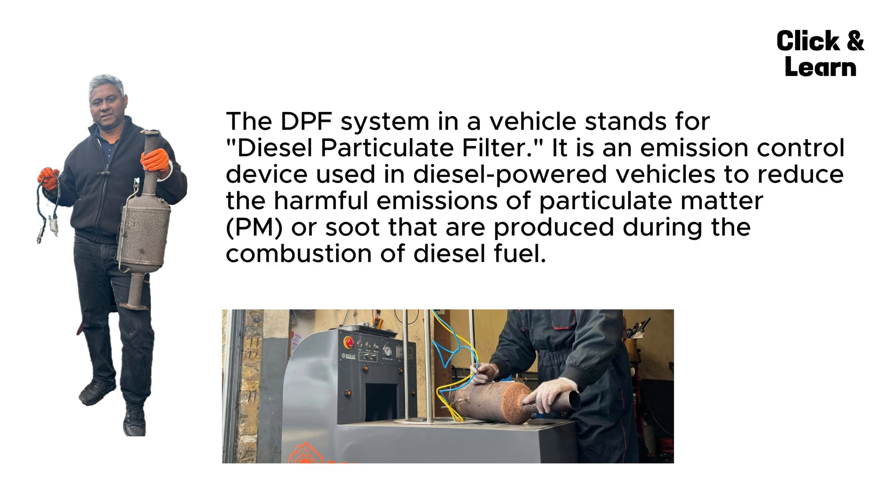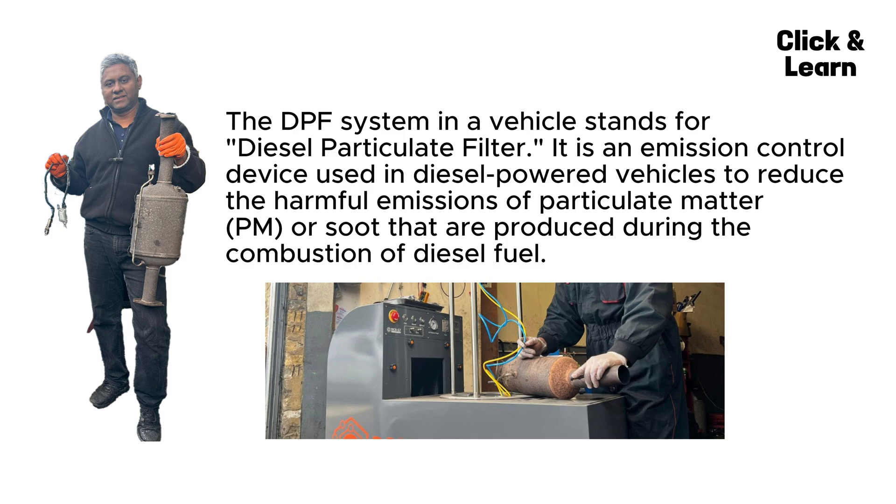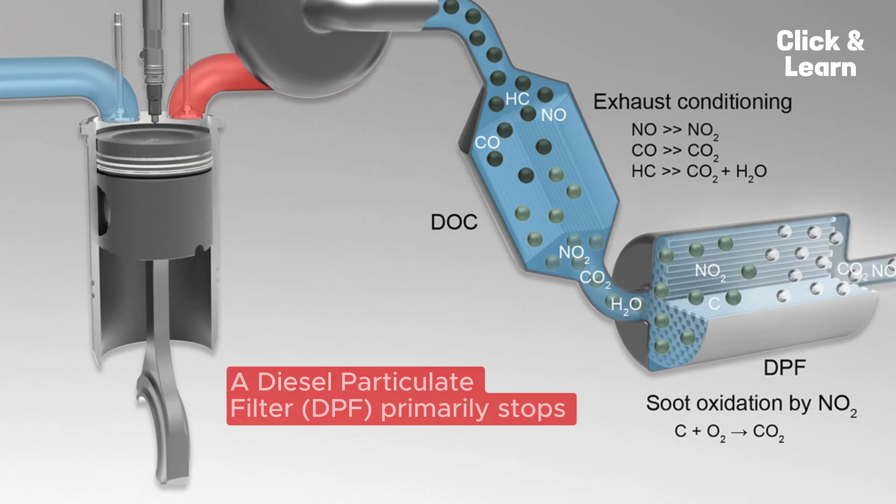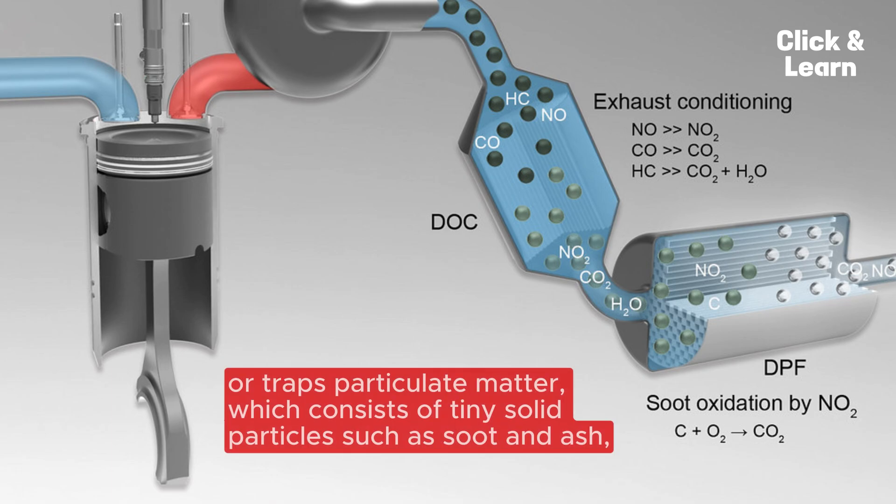The DPF system in a vehicle stands for Diesel Particulate Filter. It is an emission control device used in diesel-powered vehicles to reduce the harmful emissions of particulate matter (PM) or soot produced during the combustion of diesel fuel. DPF systems are an important component in modern diesel vehicles to meet stringent emissions regulations and to improve air quality.